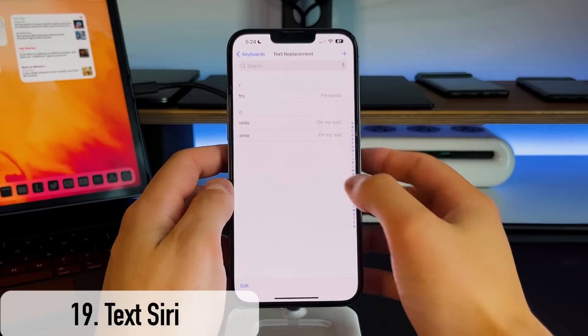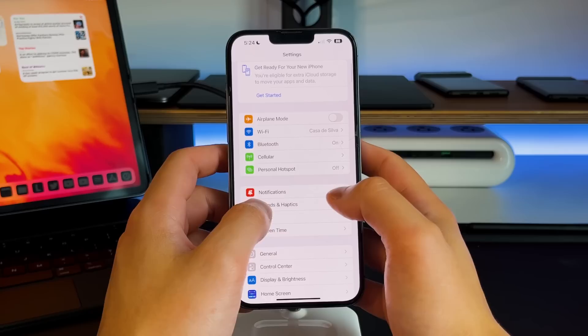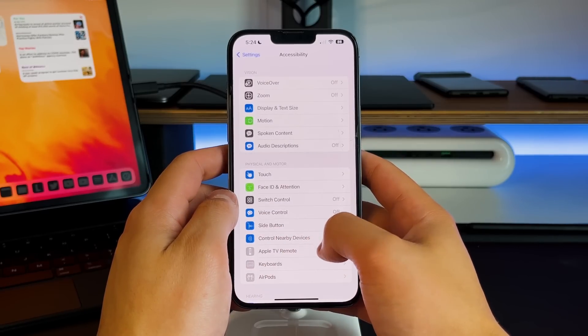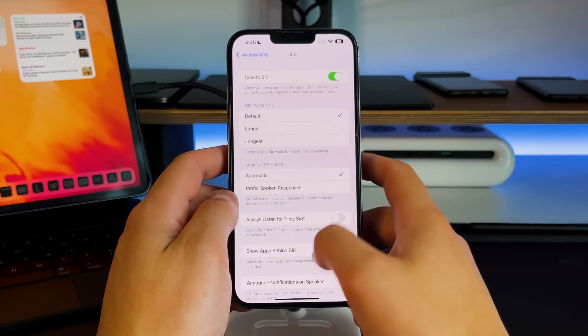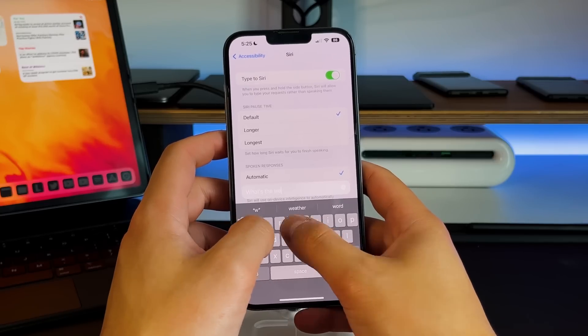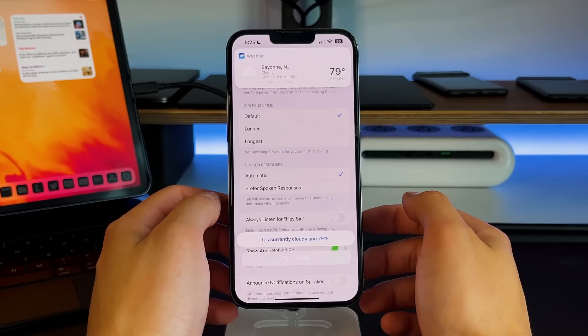If you watch these types of videos and someone says Siri's name, it normally launches Siri on your phone. One way to avoid this is to turn it into Type to Siri. It's still the same Siri, but instead of talking to her, you're typing to her. Go into Settings, Accessibility, then Siri, and then Type to Siri. You long press on the power button, she pops up, and you just type your query. Same exact concept, but text instead of voice.